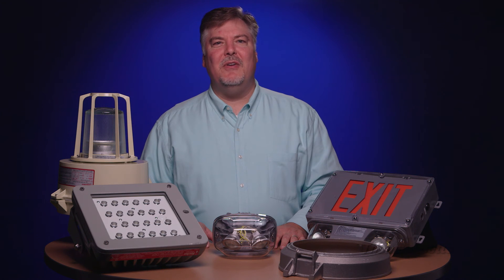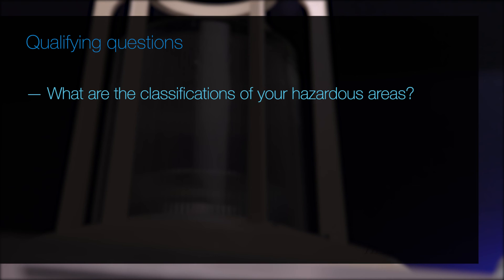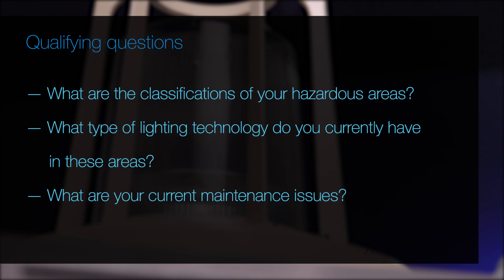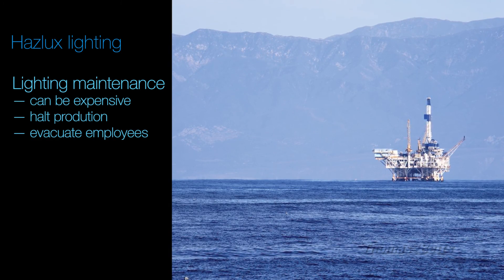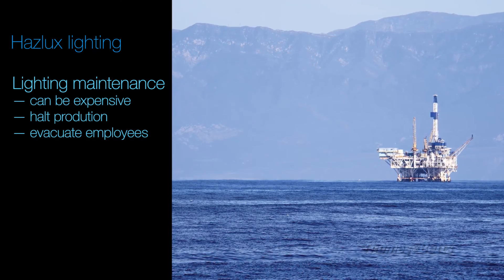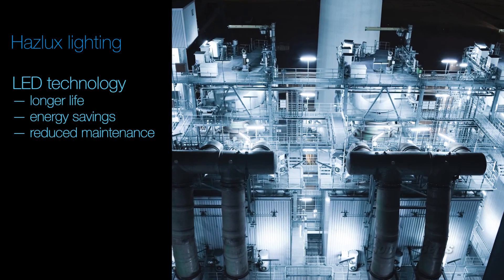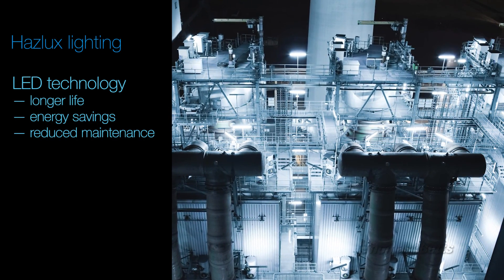When speaking with potential customers, you might ask: What are the classifications of your hazardous areas? What type of lighting technology do you currently have in these areas? And what are your current maintenance issues? Lighting maintenance for hazardous locations can be expensive and entails a highly involved replacement process, which may include stopping production and evacuating employees. With LED technology, lamp replacement costs are substantially reduced due to increased lamp hours.